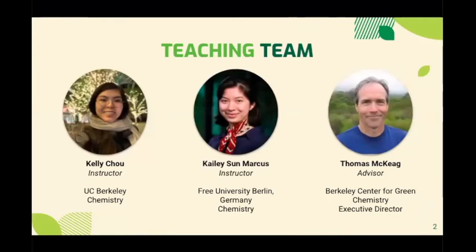My name is Kylie Sunmarcus. I am an undergraduate chemistry student at the Free University in Berlin, and I did a year abroad at UC Berkeley. Hi, everyone. My name is Kelly Chow. I'm a recent UC Berkeley grad studying chemistry. And finally, we were advised by Thomas McCaig to round out our teaching team.